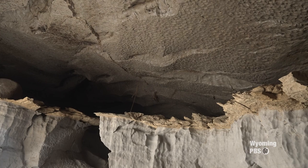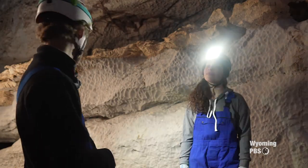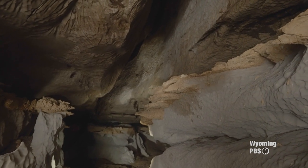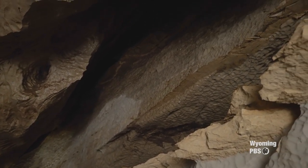We just came down our only man-made structure in the cavern, the rope, down to what we call the Grand Canyon of the cavern. And if you look up, this is actually the tallest room that we have here. It reaches about 20 feet. And you can start to see how the rock is layering.